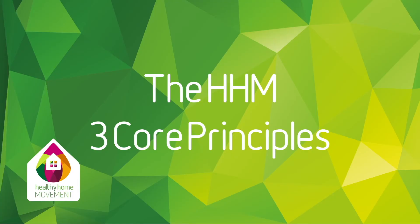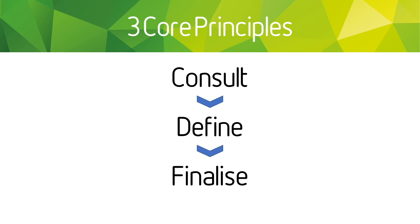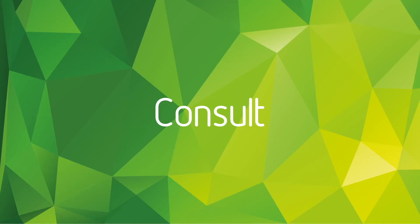Hi, my name is Ryan and I'm here to talk to you today about the Healthy Home Movement's three core principles. The three core principles are as follows: consult, define, and finalize. These have been developed over many years of experience, so I'll just quickly run through what each one is.